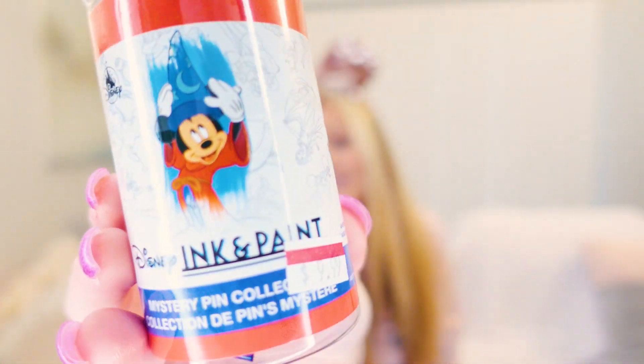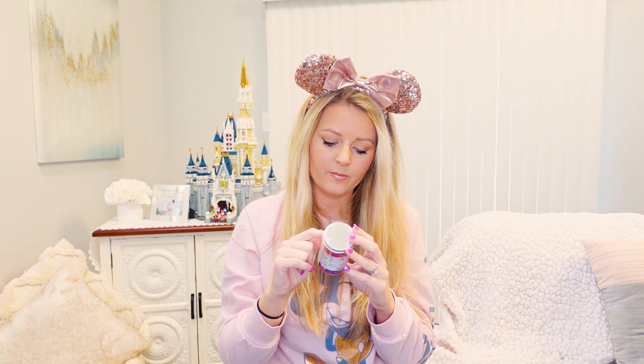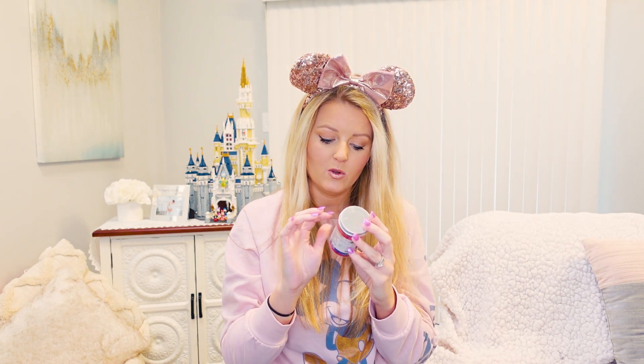The very last pin I picked up was this Mystery Ink and Paint set. The possible pins include the Artist Palette, the Ink and Paint, Sorcerer Mickey, Pinocchio, the Tiger from Jungle Book, Jiminy Cricket, Sorcerer in blue, the three Fairy Godmothers from Sleeping Beauty, and the White Rabbit from Alice in Wonderland. It comes with two mystery pins. These were on sale for $9.99, originally $15.99. I only picked up one set since I don't like getting duplicates. Let's see who we got!